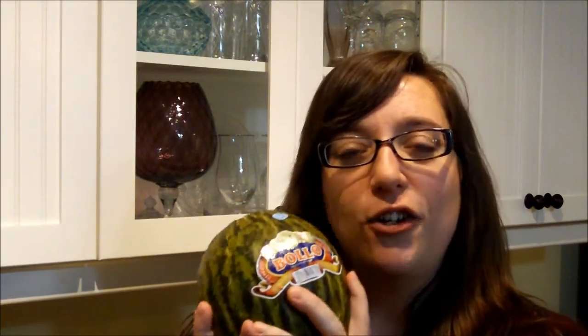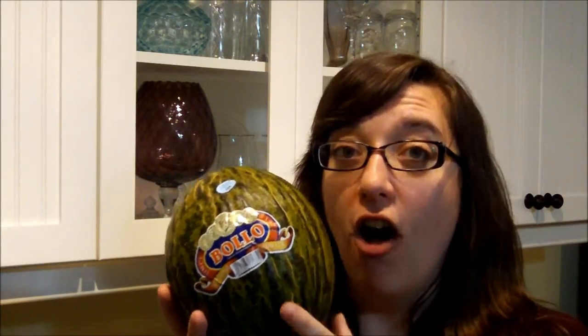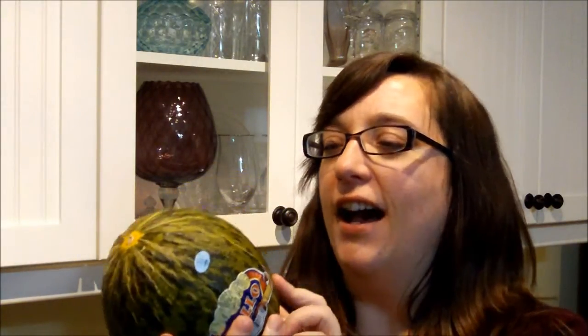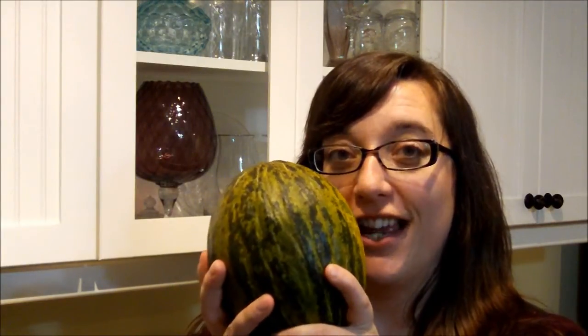When you cut into it, it should be just a slightly green to white on the inside. It looks a lot like a honeydew melon in that sense, and like a cantaloupe, you're supposed to scoop out the seeds. These can grow to be a foot long, and they suggest that you cut it lengthwise and then scoop out the guts.